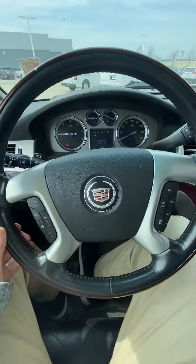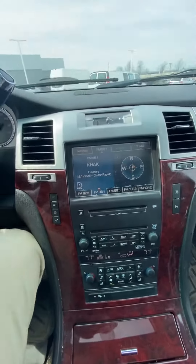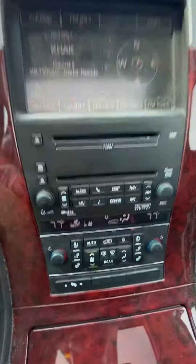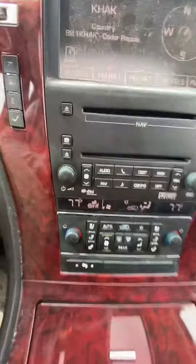This is what it looks like when you're sitting in it. It does have a heated steering wheel, and here's your dash — touch screen, backup camera, Bluetooth, navigation, dual climate control with heated and cooled seats, and adjustable pedals.